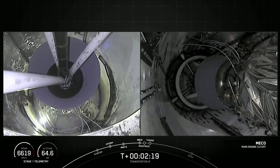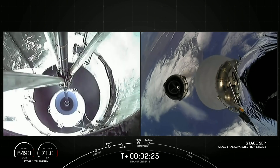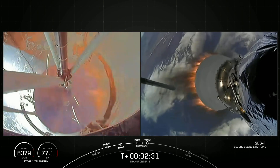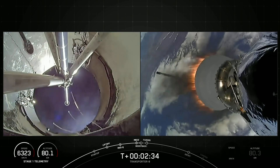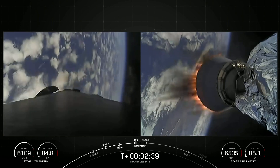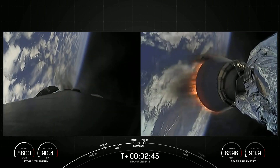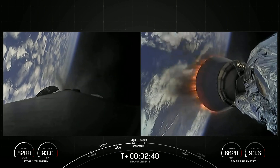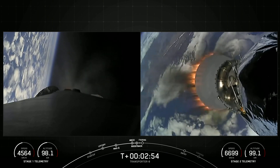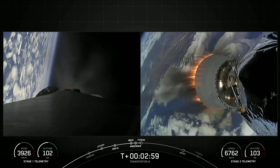Main engine cutoff. Stage separation confirmed. And boostback ignition. We just had MECO and Stage Separation. You could see the first stage doing its flip maneuver, and the boostback burn has begun. On your right-hand screen you can see that short MVAC nozzle ignited. Very cool views.